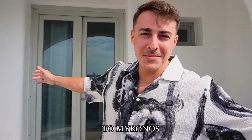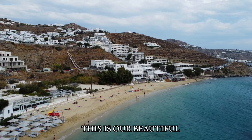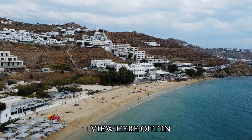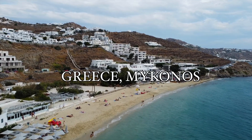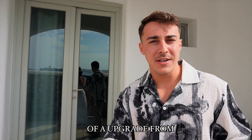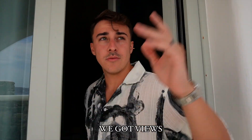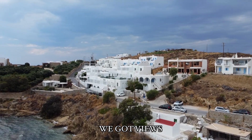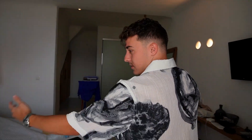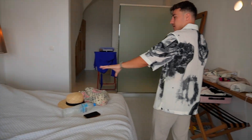Good morning guys, welcome to Mykonos! Just woke up, got ready, and this is our beautiful view here out in Greece, Mykonos. I wanted to start off today's vlog with a little room tour — a little bit of an upgrade from Milos. So let me take you guys in. First of all, we got views. Nice bed — it's a way bigger bed than last time. I think this is king.